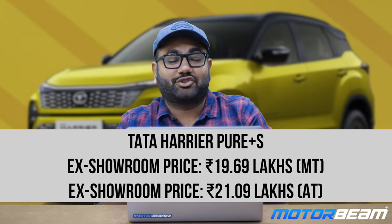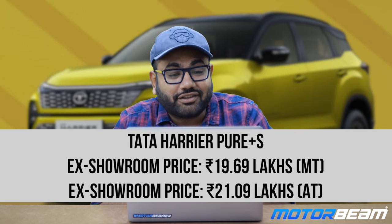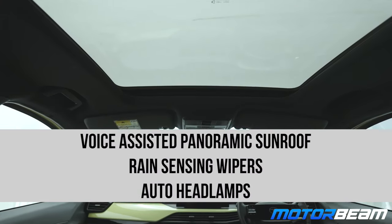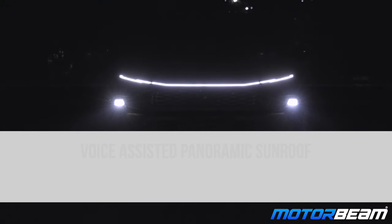The next sub-variant is the Harrier Pure Plus S, priced at Rs. 19.69 lakh ex-showroom for the manual and Rs. 21.09 lakh for the automatic. Over the Pure Plus trim, you get three extra features: a voice-assisted panoramic sunroof, rain sensing wipers, and automatic headlamps.